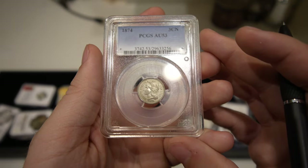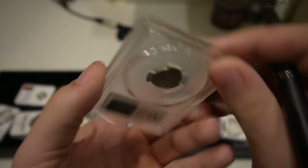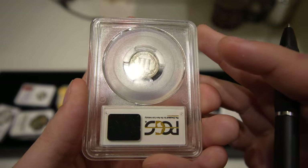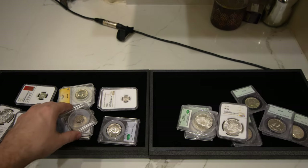We have this 1874 three-cent nickel graded AU53. Didn't see a whole lot of comps and it seems like this coin is not being offered in many places. So when we were offered it, we wanted to give it a shot and felt like it was priced right.